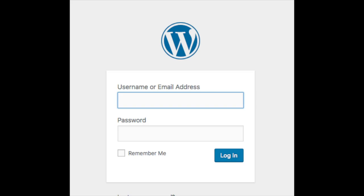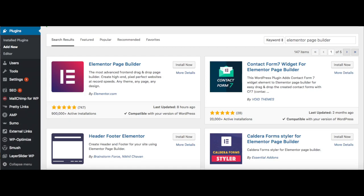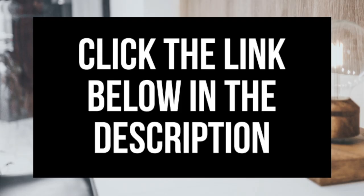Another great resource used by over 500,000 users is the drag and drop editor called Elementor Page Builder. Elementor Page Builder makes starting and creating your WordPress blog easy — you can make edits by dragging and dropping. Search Elementor Page Builder on the plugins page and install and activate it if you'd like to try it out. Elementor has a free and paid version — I've provided a link in the description so you can compare the features.